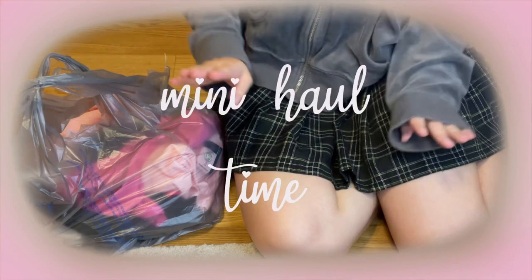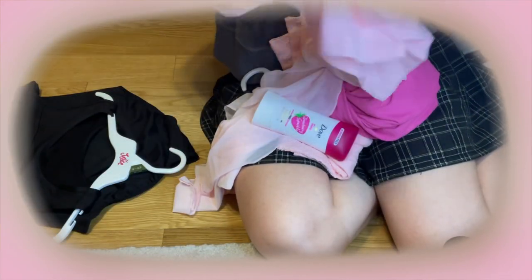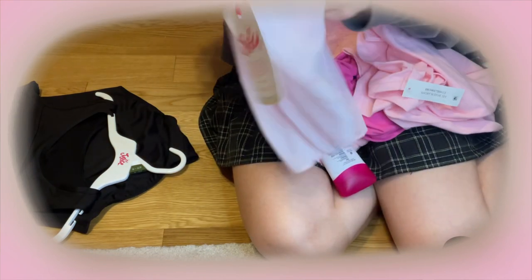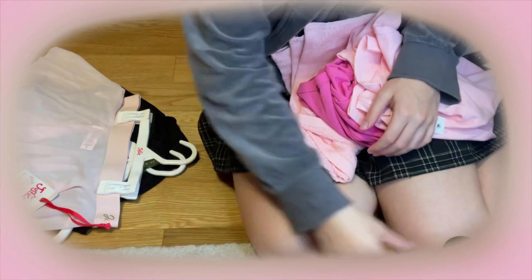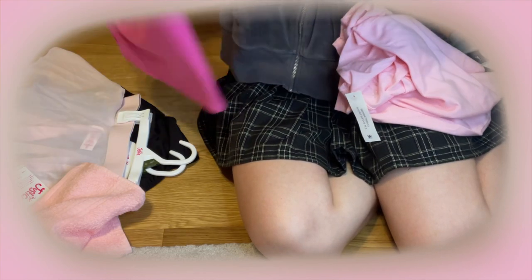Let's do a mini little haul. Where do I start? In case you can't already tell, pretty much everything is pink. Not everything, but practically everything is pink. Because why not? You're also probably like, why are you on the floor? I just like to be on the floor sometimes. The floor is a little bit comfier. Sometimes you just gotta sit on the floor and enjoy what you have — or what you just bought.